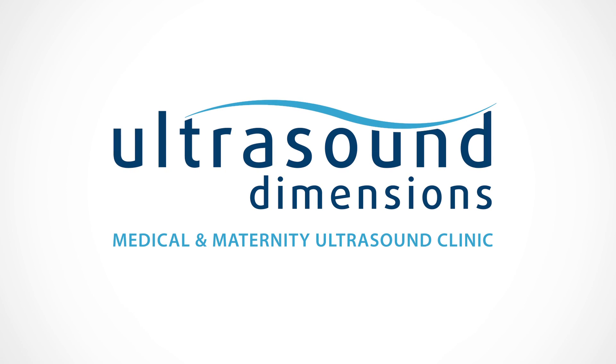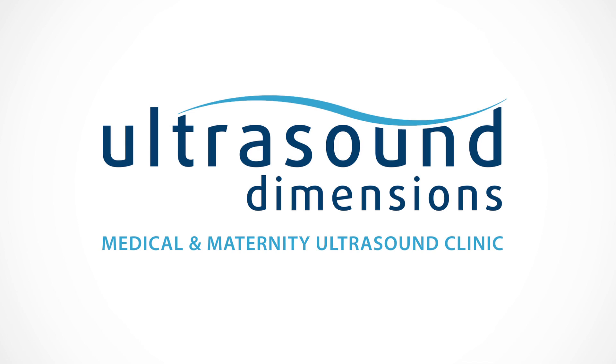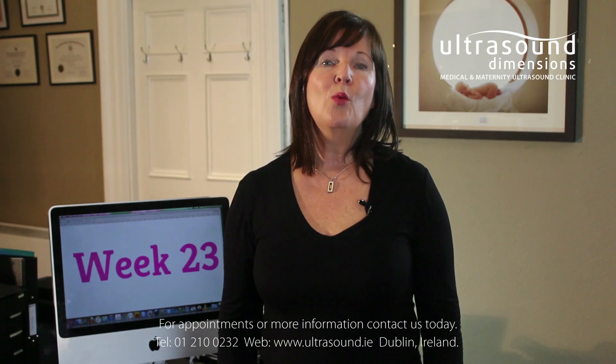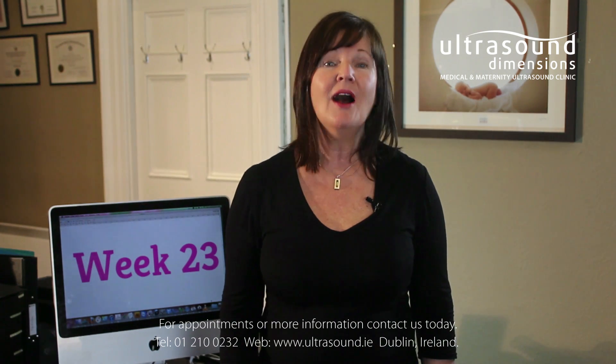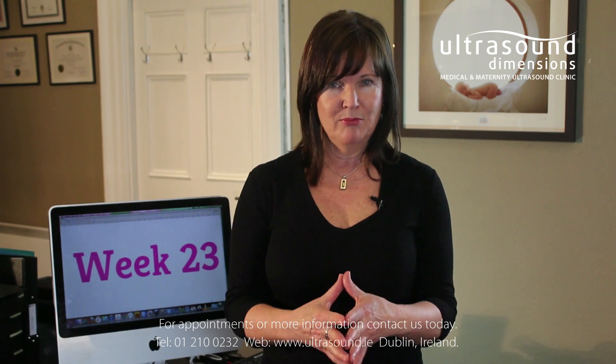Welcome to your week-by-week pregnancy video series brought to you by Ultrasound Dimensions Medical and Maternity Ultrasound Centre. Welcome to Pregnancy Chat and welcome to week 23 of your pregnancy. I'm Monica Healy. Today I want to talk about what's happening this week with you and baby.